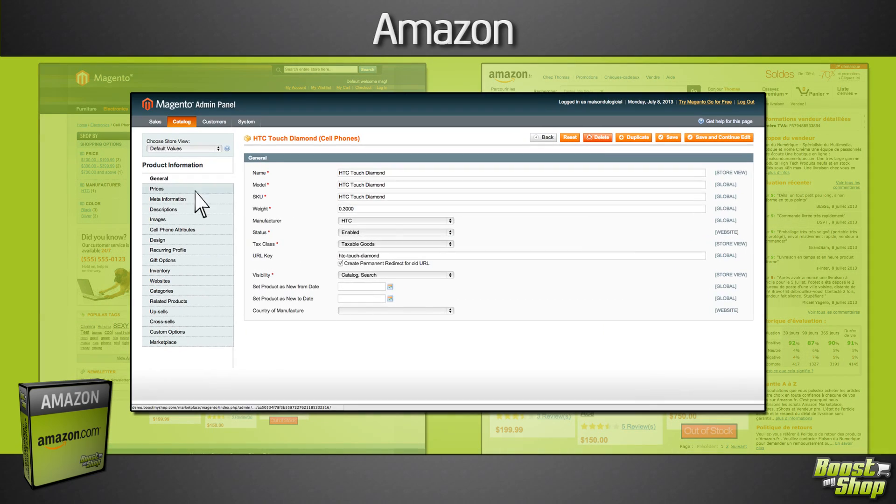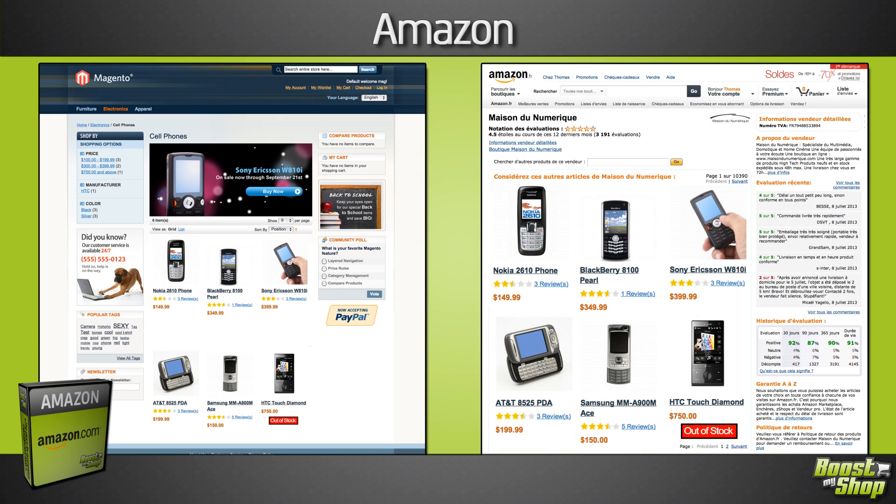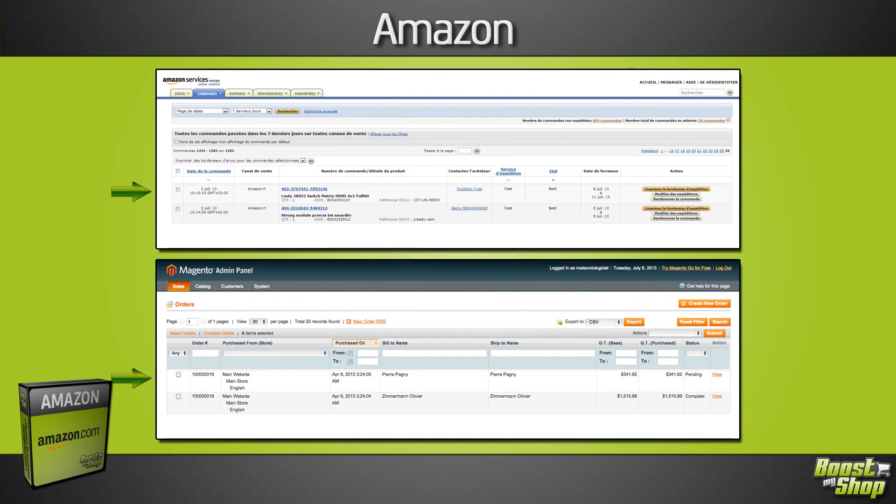You'll be able to change the product price or even the stock level, which will automatically be updated on Amazon. Then, when a new order is placed on Amazon, it's automatically imported in Magento.